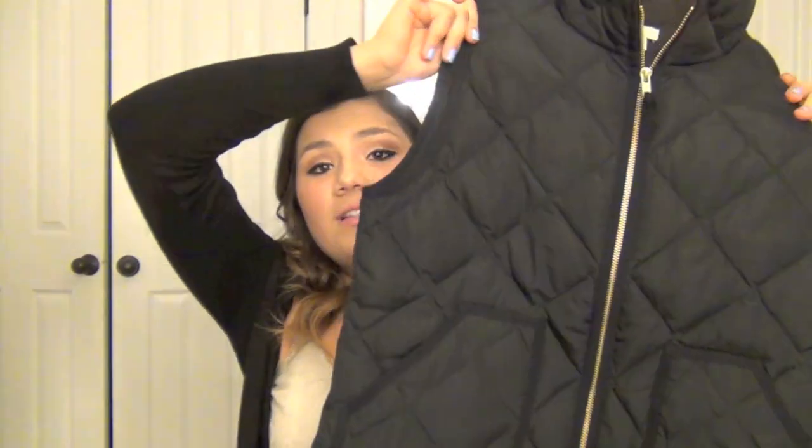I got the black one and I am super excited about this. I was going to get the cream one but I have a cream one from Ralph Lauren so I thought I'd just wear that instead. I really really love this vest and I'm so glad I got it — I got it in a size medium. That is everything I got!